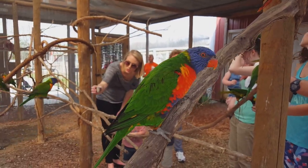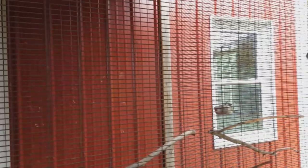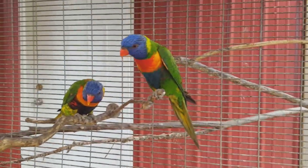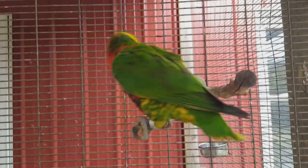The perfect lorikeet is endangered, but the rainbow lorikeets — there are a lot of them that are actually considered pests in Australia because they eat the farmers' fruit. In the wild they would normally eat fruit, nectar, and pollen. The perfect lorikeet really likes to eat insects and larvae.